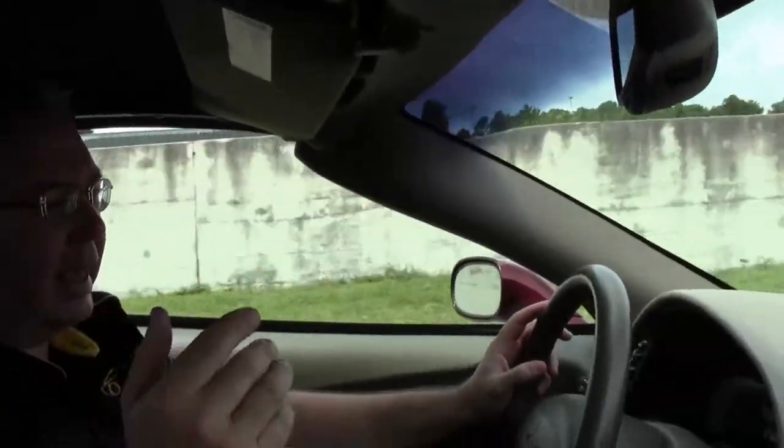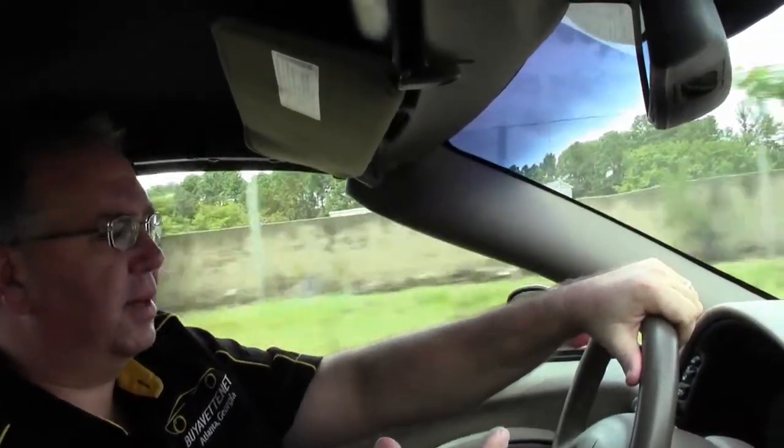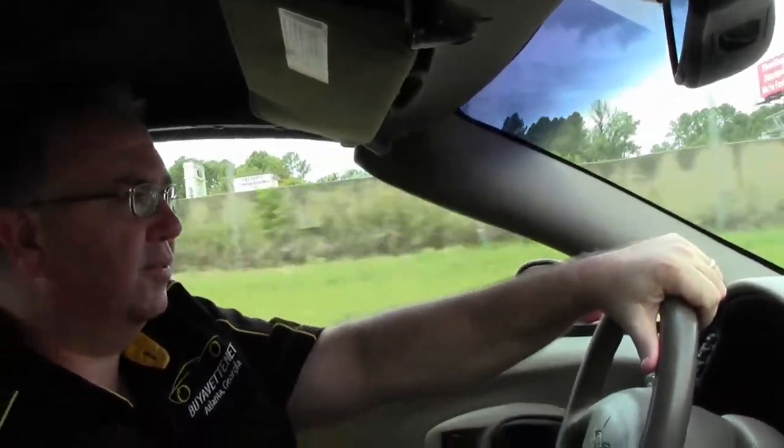We're going to take a ride in this beautiful 2003 anniversary convertible automatic. Anniversary cars all came loaded — dual zone climate control, CD changer in the dash, memory seats, heads up display. This car only has 28,000 miles on it — 28,514 as of this taping.